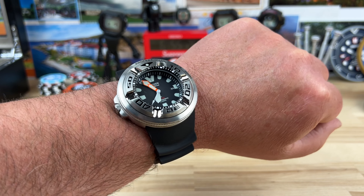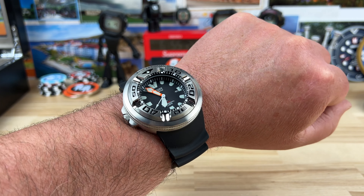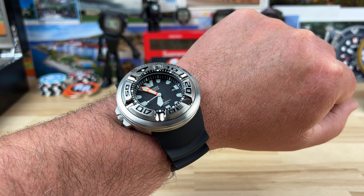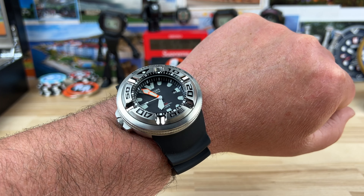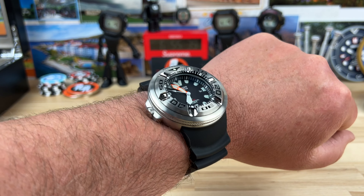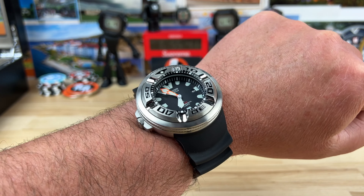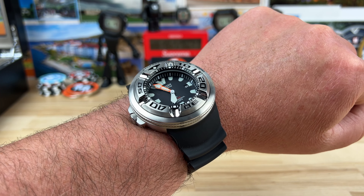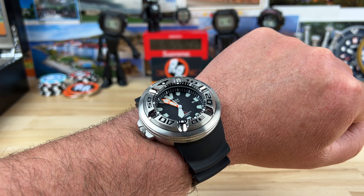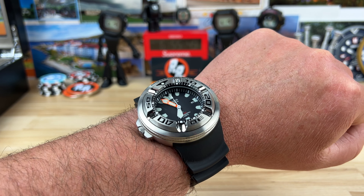I absolutely love the Ecozilla to the point where I was looking today and I found one — they made this in titanium as well. I found one with an aftermarket titanium bracelet and everything. It's like $1,300, probably almost $1,400. Whereas you can get these things for crazy cheap.